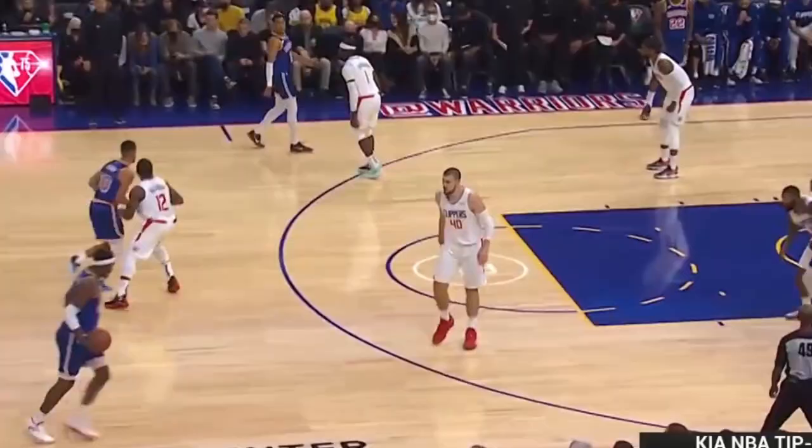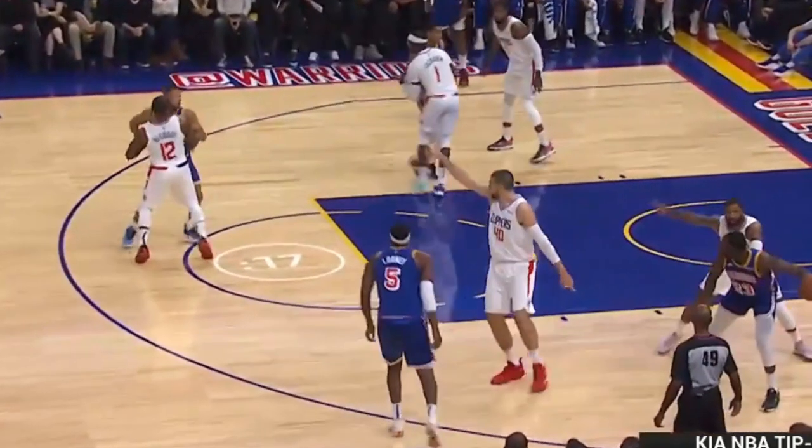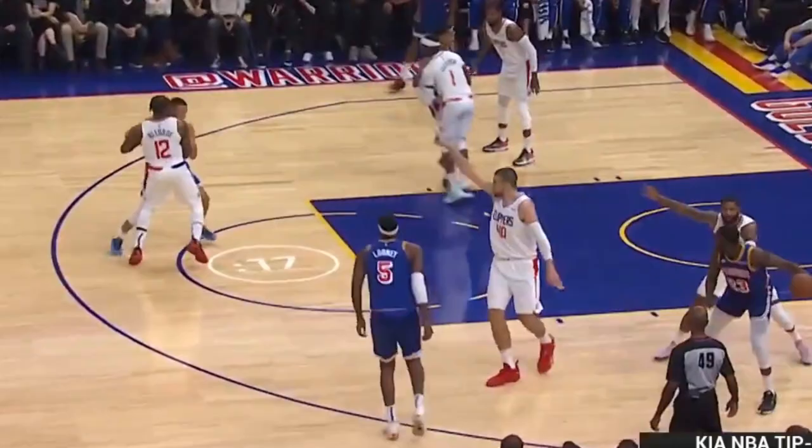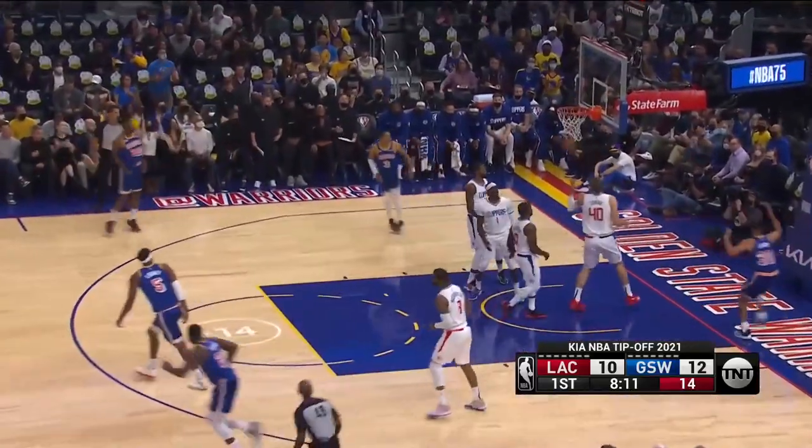Watch Curry here. He pretends to set an off-ball screen and his defender is hugging him, overplaying him essentially. And as soon as Curry has him on the backside, he cuts hard to the rim — all the defender can do is watch.